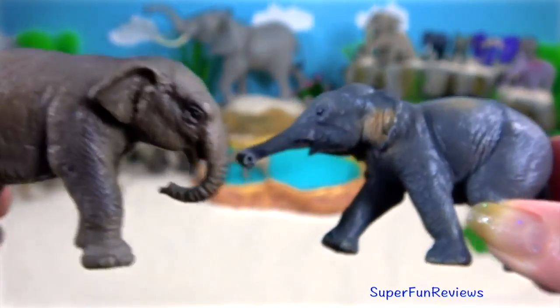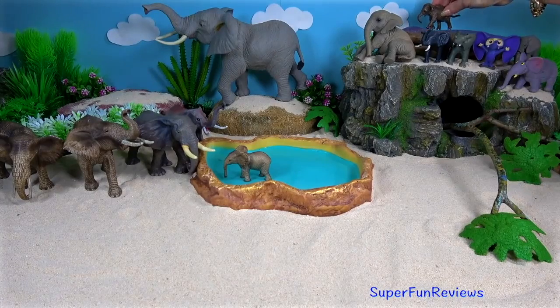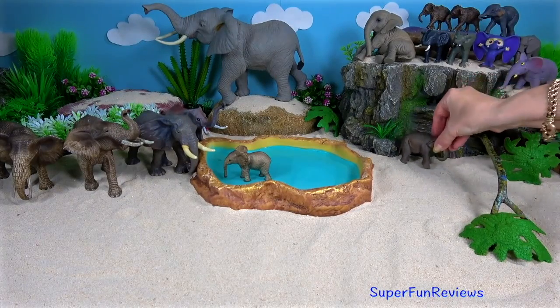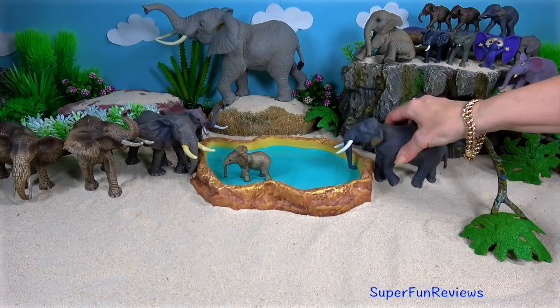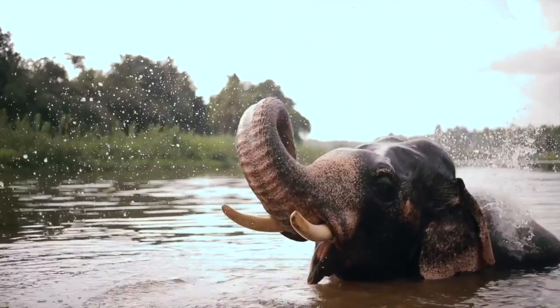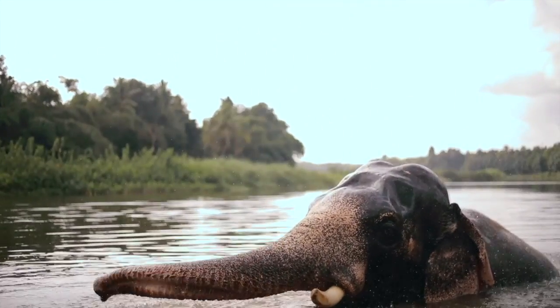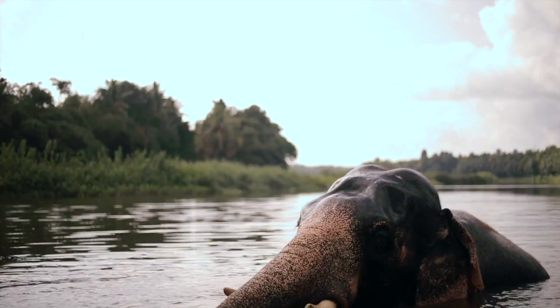During the hottest hours of the day, they are less active and spend time in shady areas. Asian elephants bathe frequently and submerge themselves in water to cool down. They can use their trunk to spray water or saliva on themselves, and cover themselves in mud or soil to keep their skin cool. Asian elephants also flap their ears to get rid of excess heat.